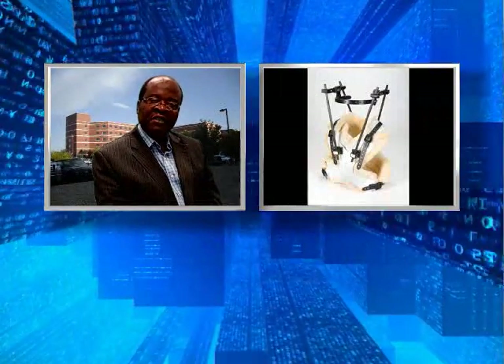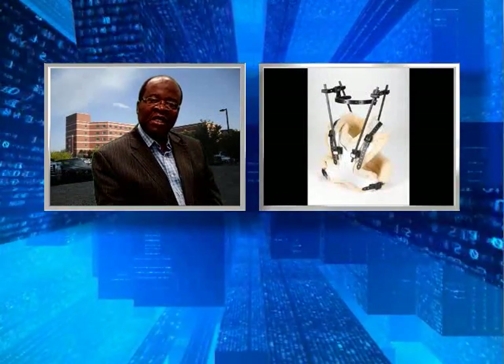We treated him in a halo device for four months. The neck pain resolved. We removed the halo and placed him in a hard collar with plans to repeat his CT in two months. He was lost to follow-up and showed up one year later with neck pain but remained neurologically intact.